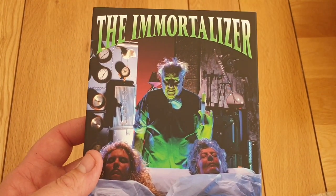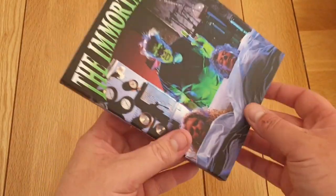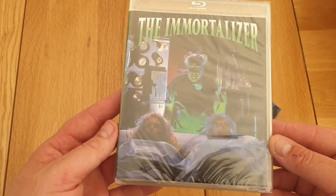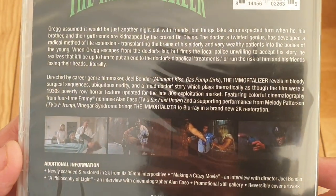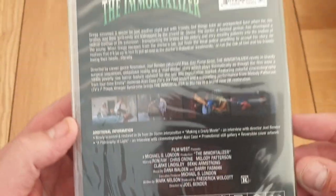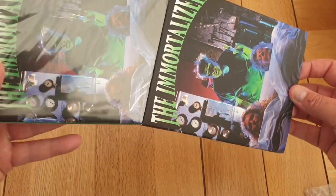I've got The Immortaliser — another great slip. Another 'so bad it's good' movie, I suppose, by the looks of this. Look at this slip, guys. I do think 88 Films and Arrow are upping their game because of how well Vinegar Syndrome do with the slips and stuff. I do think everyone's upping their game, to be fair. 1989 movie, guys. Really nice thick slip cover again, as we've come to love.